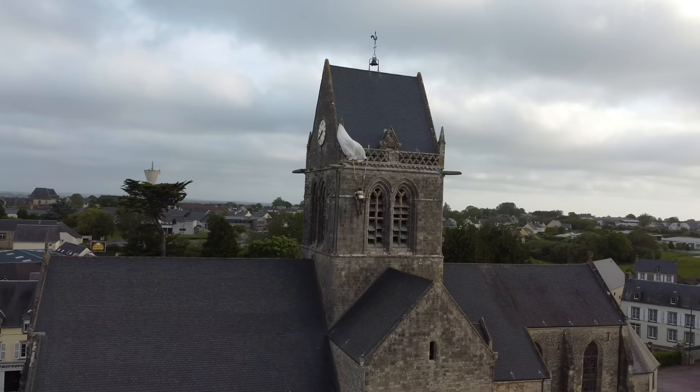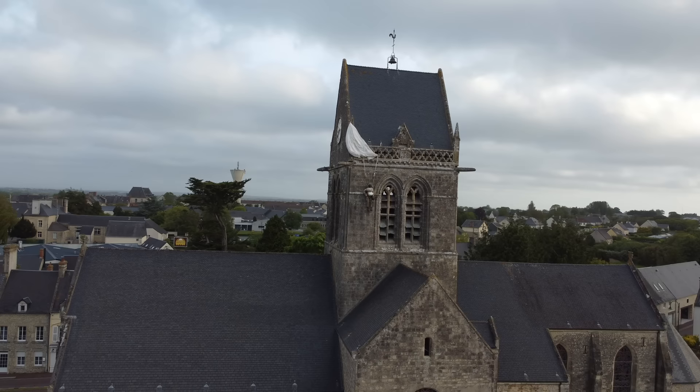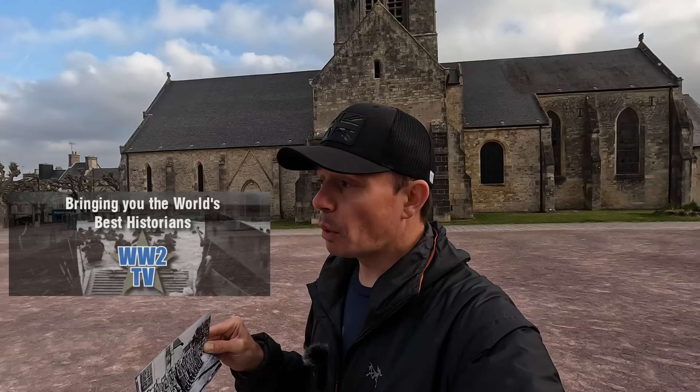Behind me is the famous church with the paratrooper hanging up there, still 79 years on. I'm not going to cover in this episode whether that story of the paratrooper is real or not. If you want to see that, go check out Paul Woodadge's World War II TV episode he did with Marty Morgan, which discusses all of that in great detail.